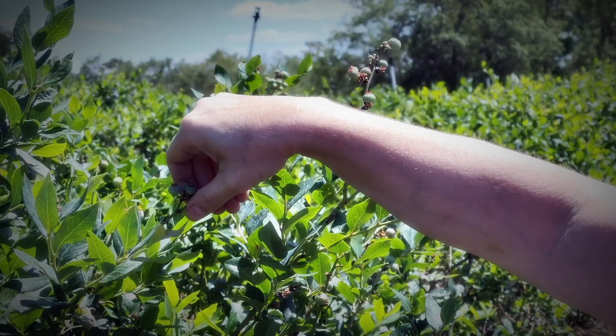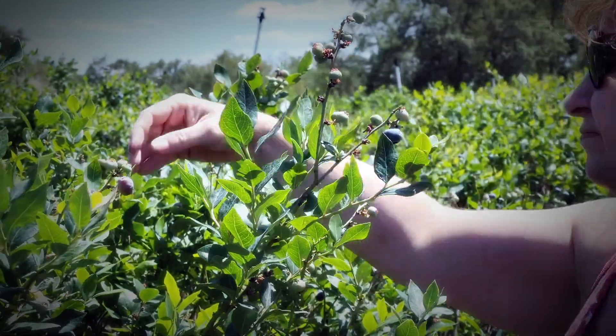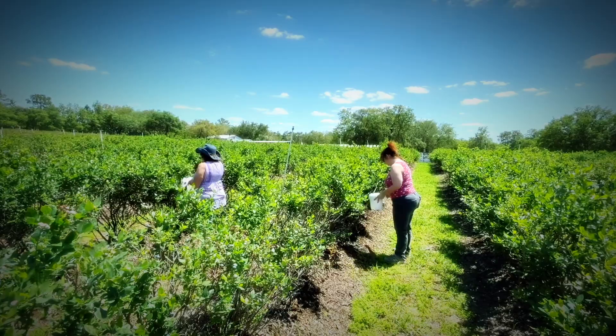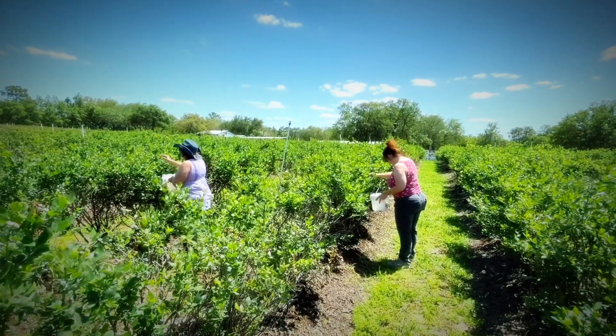There'll be some photo opportunity type stuff and different things. We hope you all come out, bring your family — it's a beautiful time to get outside, pick some fresh fruit, and enjoy the day. Come out and join us. We appreciate the support on our family farm, Margo's Blueberry Farm.